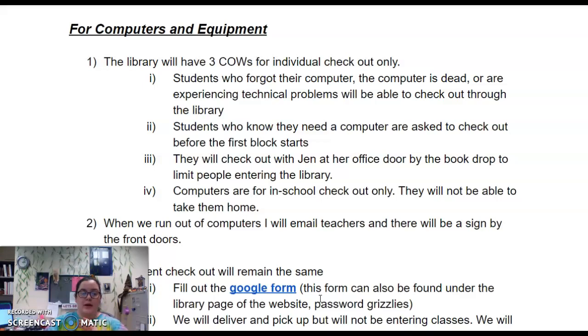We are asking that if you have students who ride the bus and they need to leave five minutes early to return these computers, please let them do so. We will email individual teachers whose students have checked out computers to let them know. We're asking you to give them some time so they don't miss the bus but also return our expensive devices. When we run out of computers — and hopefully we won't — I will email teachers and there will be a sign on the door.